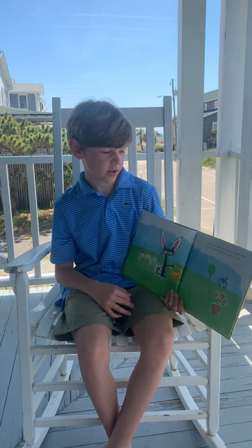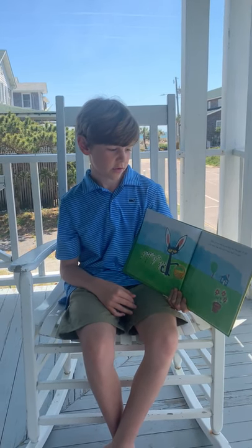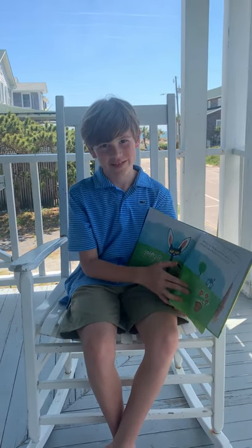Pete put on the bunny ears and thought, a cat with ears like a bunny? Now that's funny.